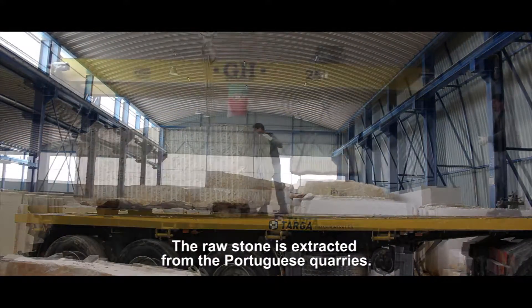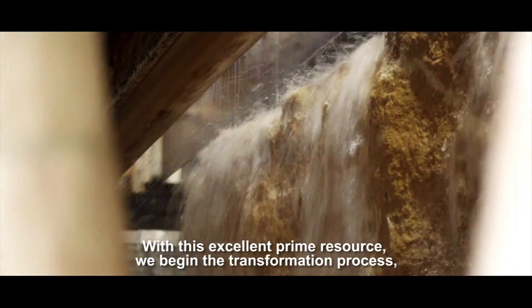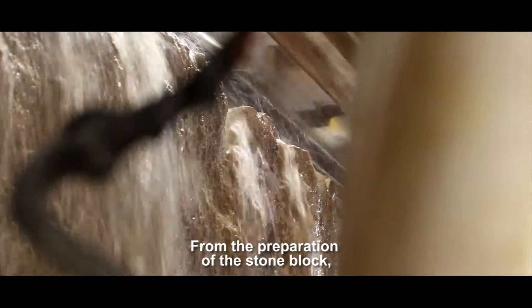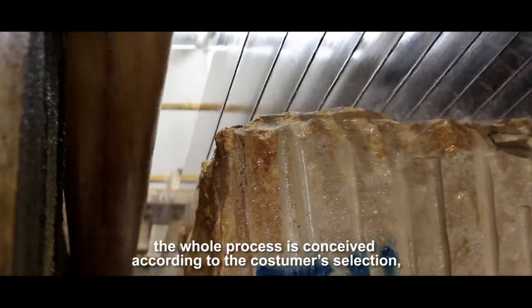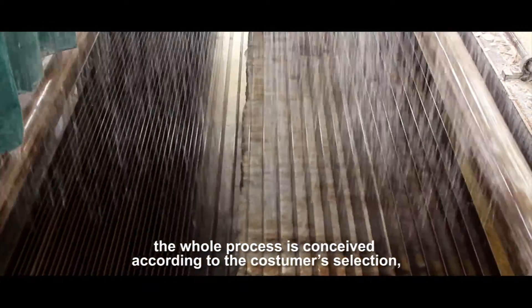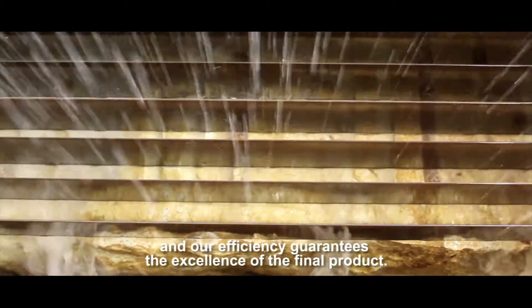The raw stone is extracted from the Portuguese quarries. With this excellent prime resource, we begin the transformation process in its multiple segments — from the preparation of the stone block to the measure cutting. The whole process is conceived according to the customer selection, and our efficiency guarantees the excellence of the final product.